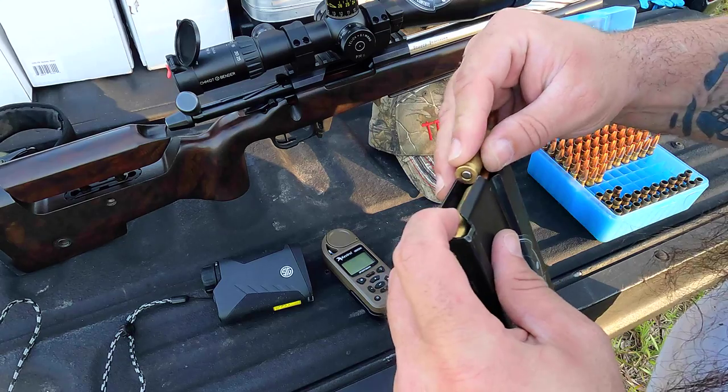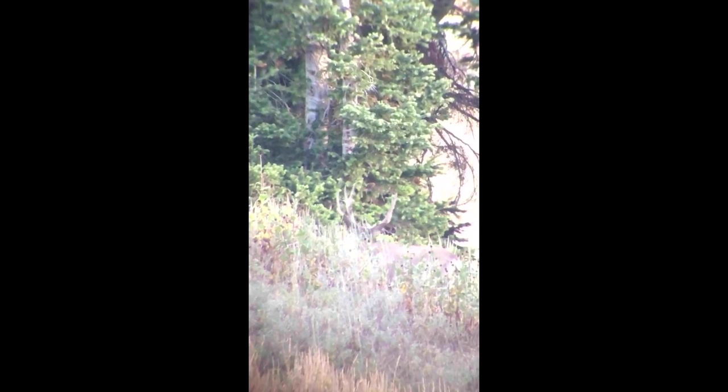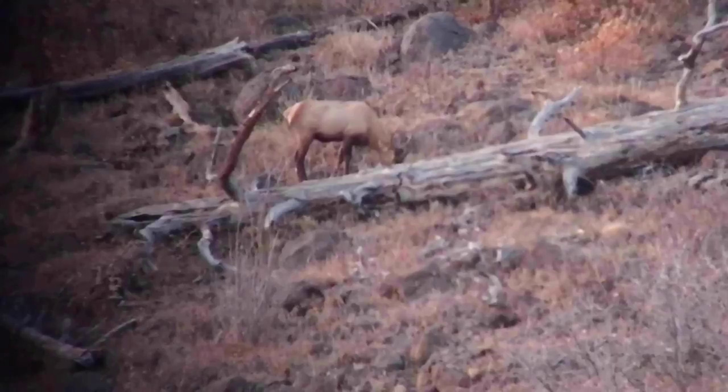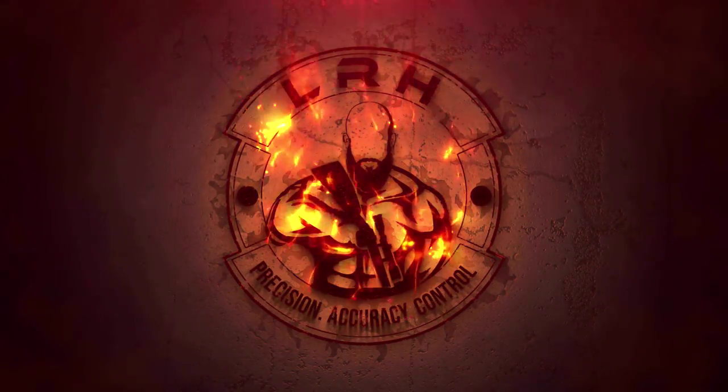Hi, Long Range Hunting, welcome to episode 8 of our terminal ballistics testing of hunting bullets versus match bullets. Today we're looking at Hammer Bullets, specifically their 214 grain boat tail hollow point hunter bullets. These are their hunting bullets, and you can see here we have what appears to be a wide cavity that diverts.